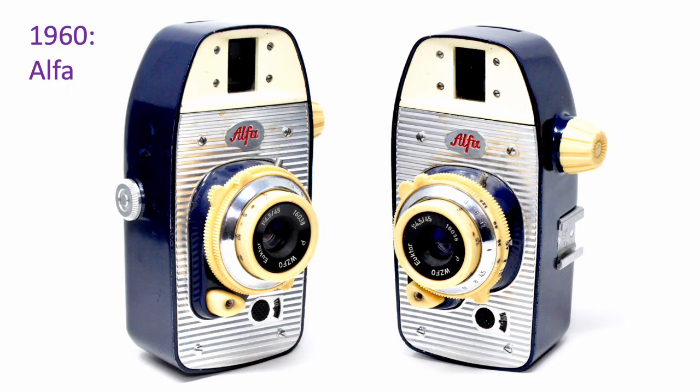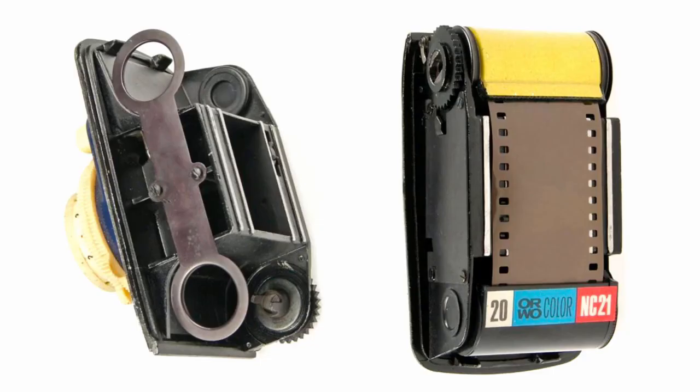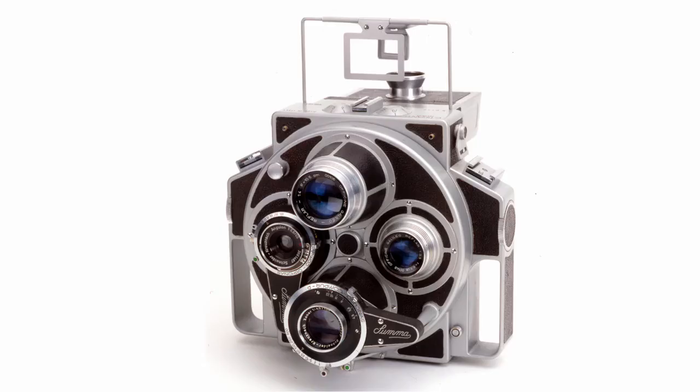Moving from France, we now enter Poland, where in 1960 we meet the Alpha. This is a strangely shaped 35mm camera for taking upright pictures. Looking inside the Alpha, you can see how the film travelled from top to bottom, and from cassette to cassette. The Alpha, by the way, was made in two different models and in a range of colours.